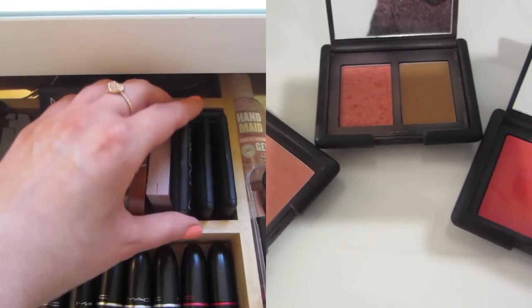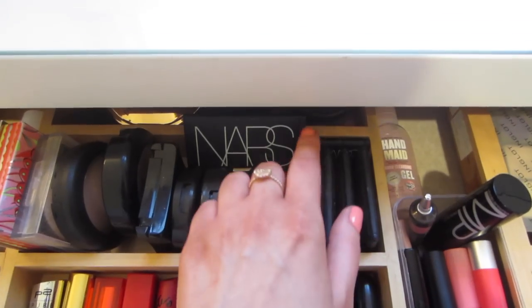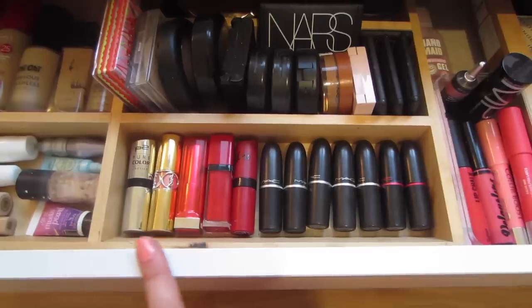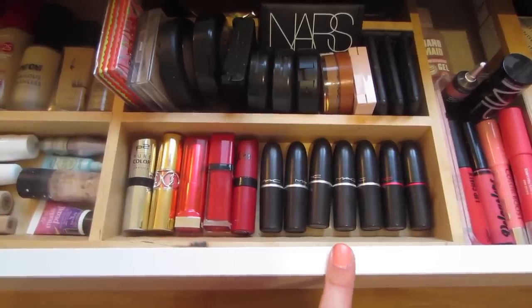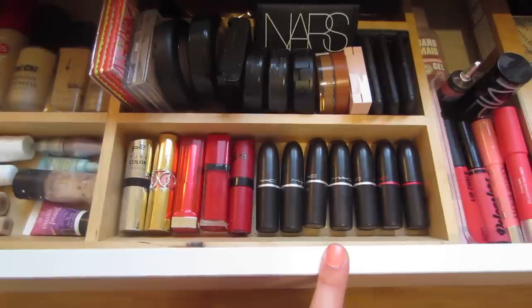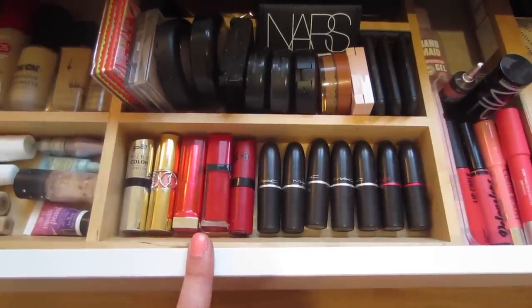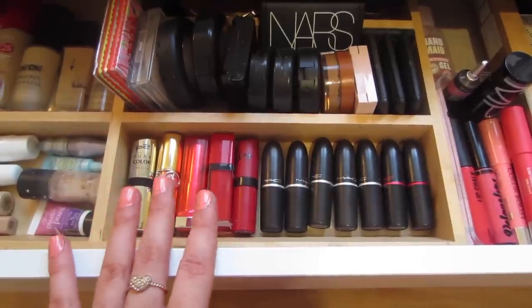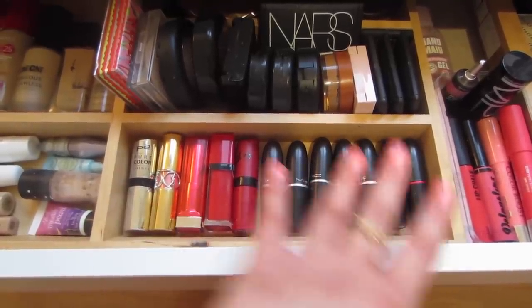Then I have a Luma highlighter and my favorite blushes which are by NARS — I would definitely recommend those, totally worth the money. I've got a mini one back there too. And then that is my NARS Laguna bronzer. Along the bottom I have all my lipsticks. I did have a major clear-out when I moved house and they all perfectly fit in here now — P2, YSL, Maybelline, Bourjois, Rimmel, and the rest are MAC.